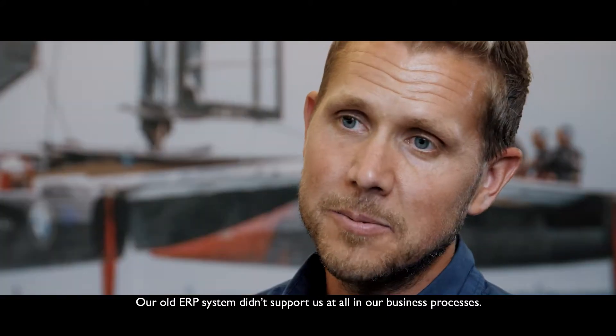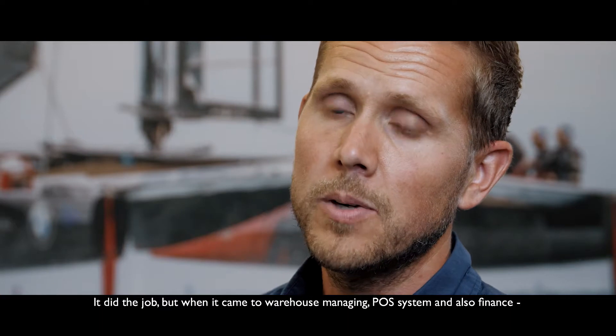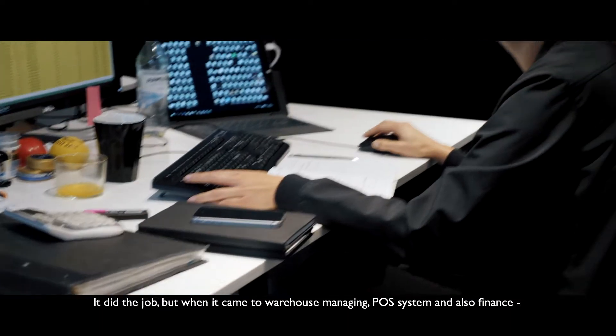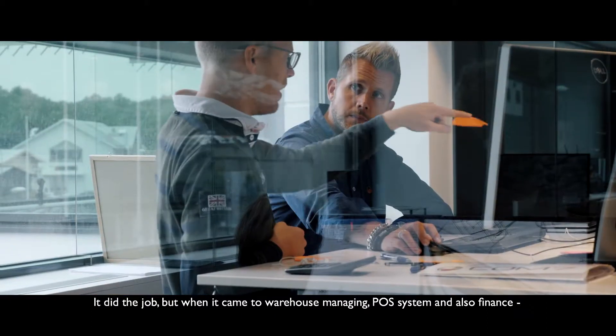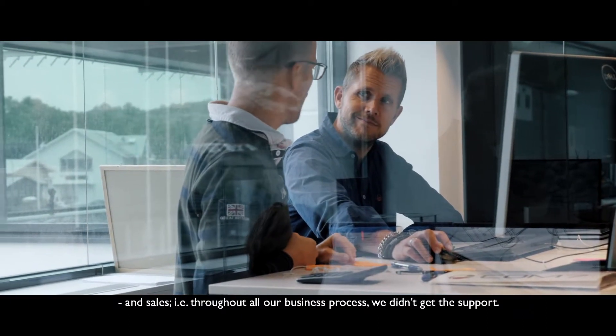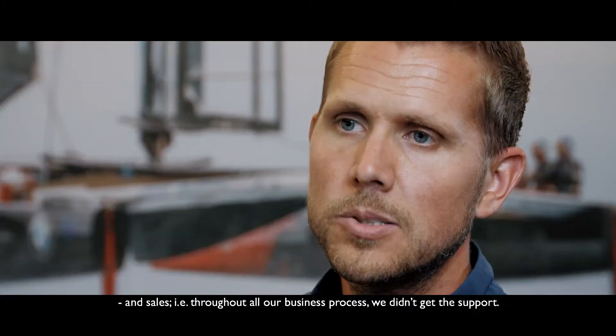Our old ERP system didn't support us at all in our business processes. It did the job, but when it came to warehouse managing, POS system, and also finance and sales — throughout all our business processes — we didn't get the support.